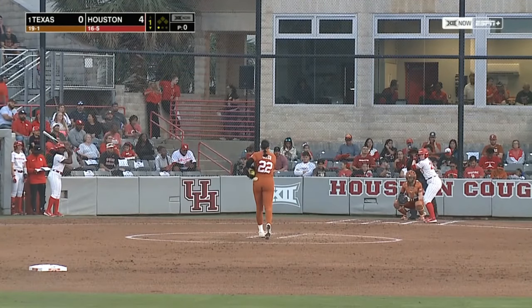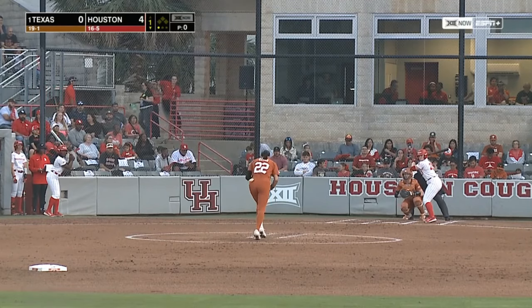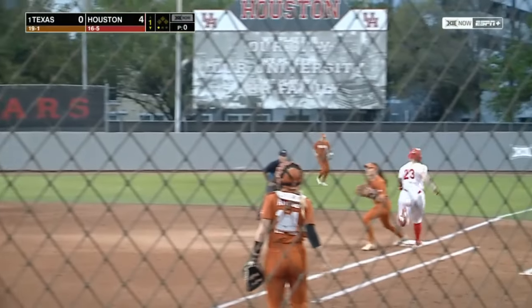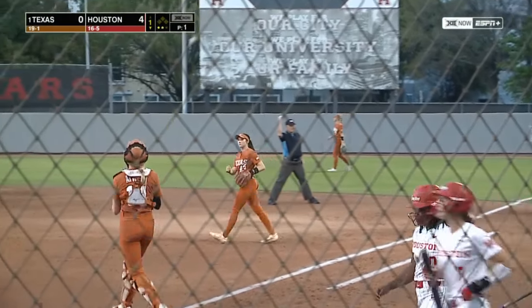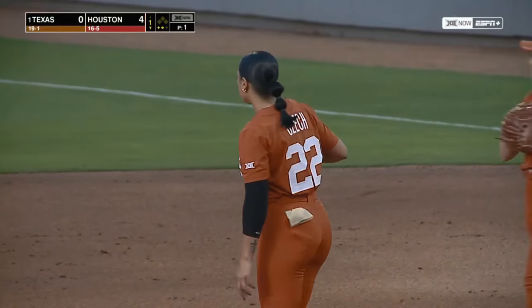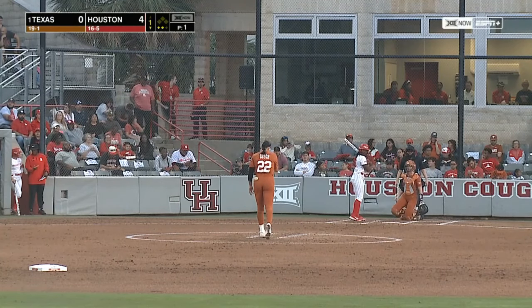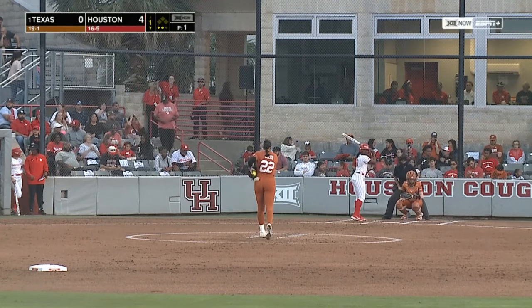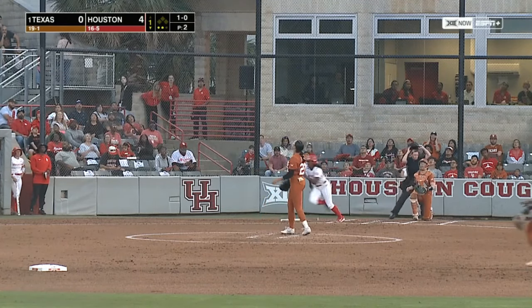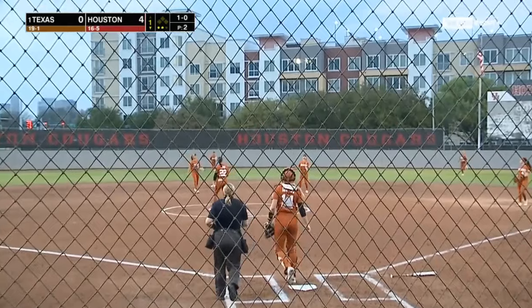A pitching change here for Texas. But her bat has been a difference maker. She squibs it towards Shore — across the diamond for the second out, Smith is retired. Fight for her position once again in a very deep outfield — the outfielders were hitting.